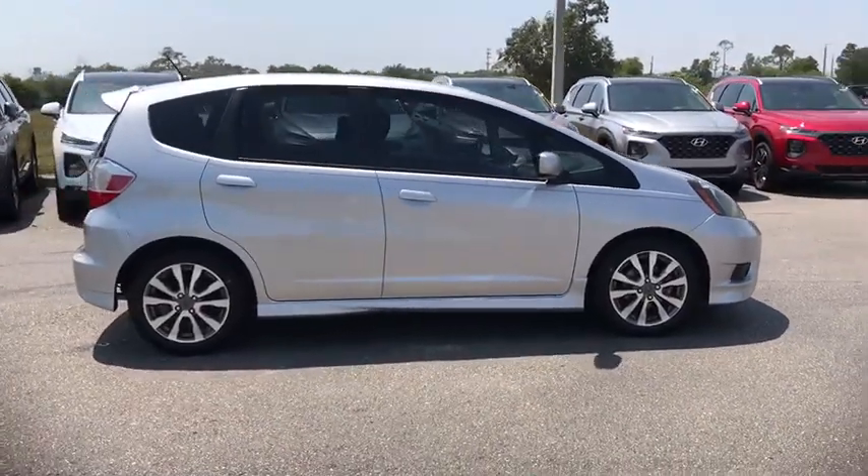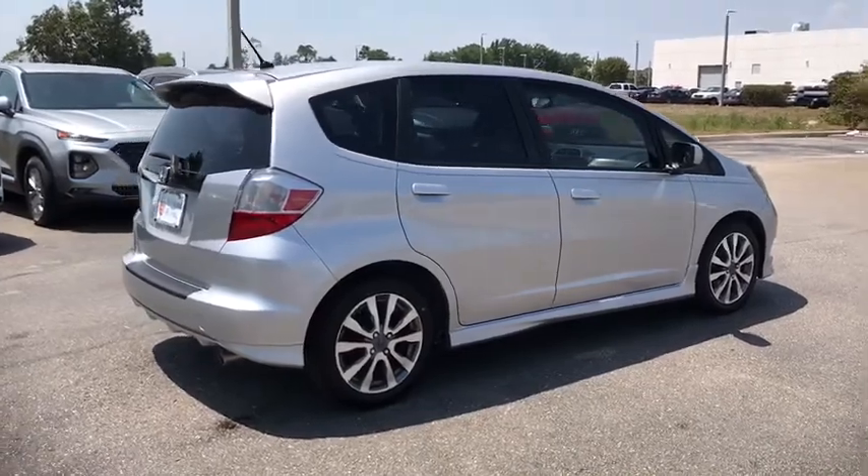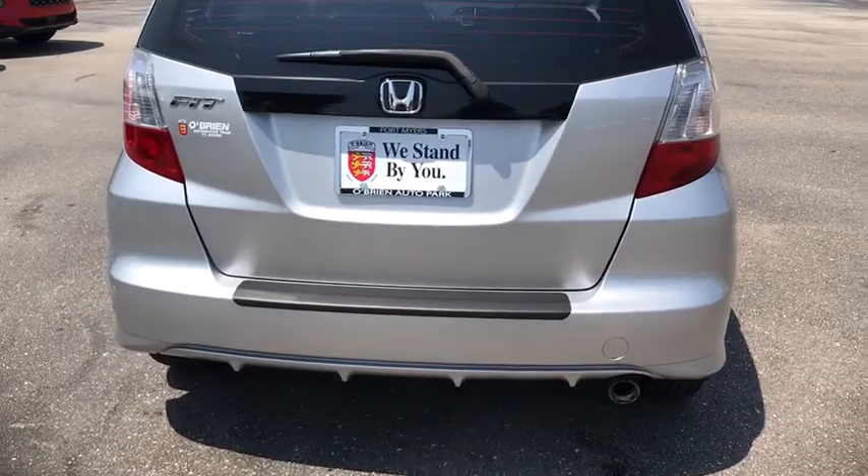Here are some of this vehicle's great options: traction control, Bluetooth, dual airbags, power steering, rear window defroster, power windows, electronic stability control, CD player.